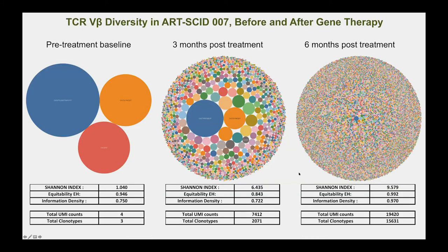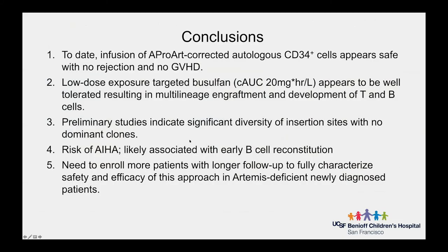Patient 007, treated with gene therapy, started with essentially no T cells and extremely low diversity. But by three months, T cells began developing with a good amount of diversity detected. By six months, his Shannon index was nearly as high as adult and cord blood donors.